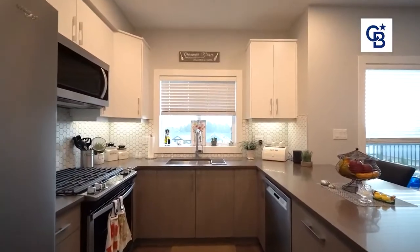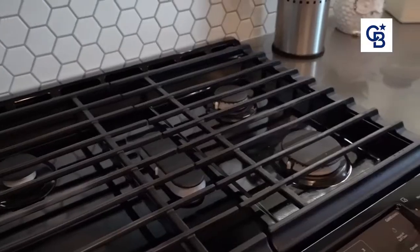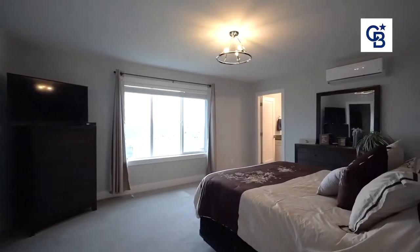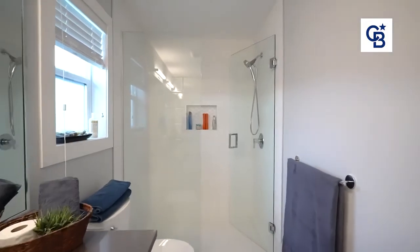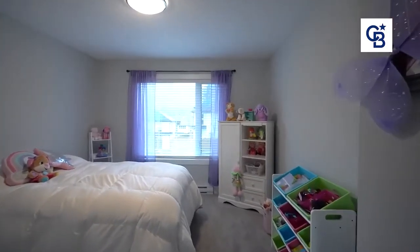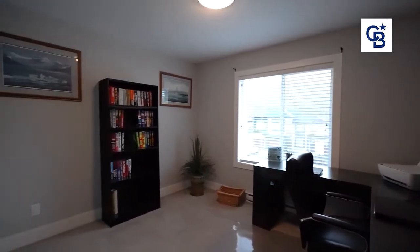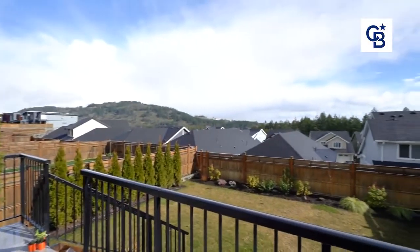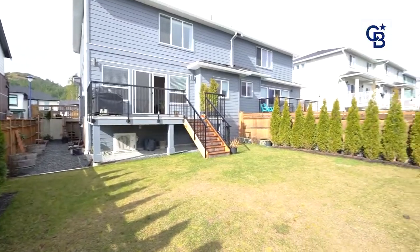Several upgrades in the home include new kitchen cabinetry with soft-close cabinets, a gas cooktop, and a gas fireplace. You've got a huge primary bedroom with a beautiful ensuite featuring a walk-in shower. There are three bedrooms on the upper level, a double car garage with additional parking for two vehicles on the driveway, and views of mountains in every direction.